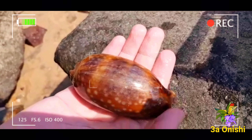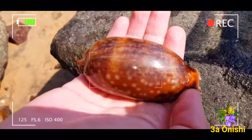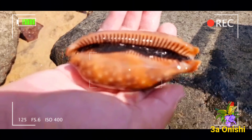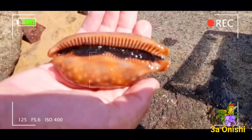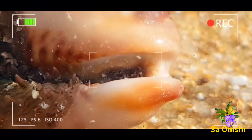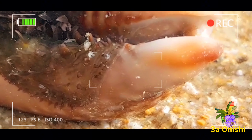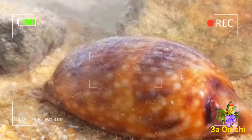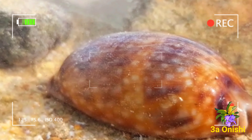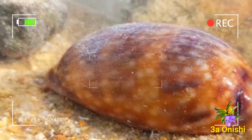Analisando uma dessas conchas, pode-se notar a sua forma diferente — ela não tem a forma mais convencional de conchas. Por exemplo, a abertura da concha é bem mais estreita que as mais comuns. Fora isso, ela também possui uma estrutura diferente na sua ponta, que permite a saída de seu sifão da concha. Por causa de suas cores e formato peculiar, essas conchas são muito utilizadas em artesanato, lembrando que é bom evitar a compra de artesanatos com o uso de animais.